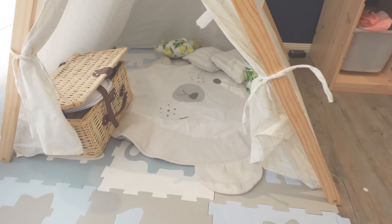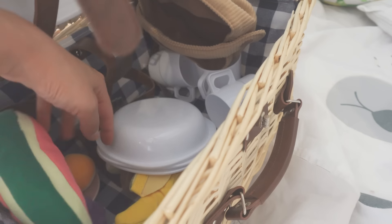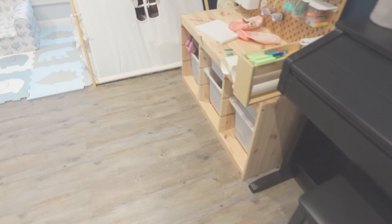Alina used to spend a lot of time reading in this tent but she's kind of outgrown it. Nevertheless it remains a special place for her — whenever she's feeling down she sneaks in here to find comfort, and sometimes I catch her doing cheeky things like eating chocolate or trying on my lipstick in here.